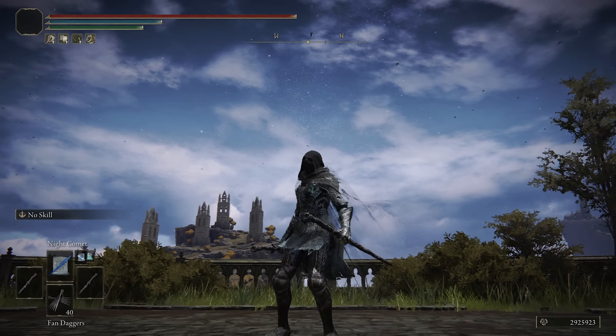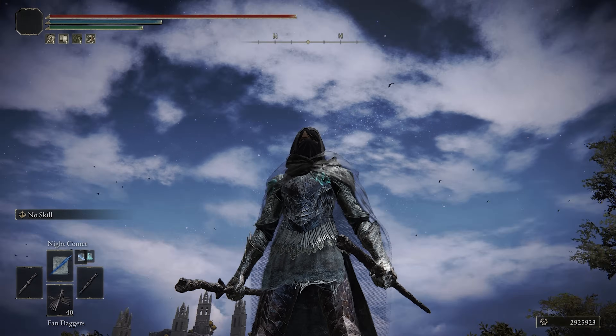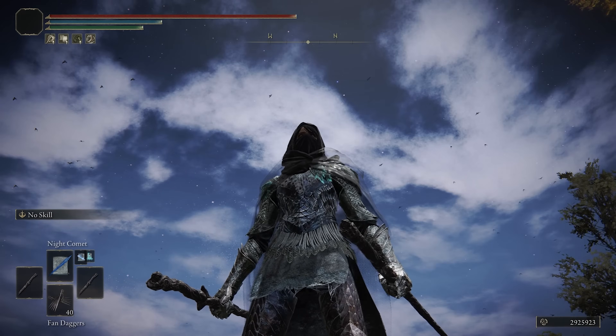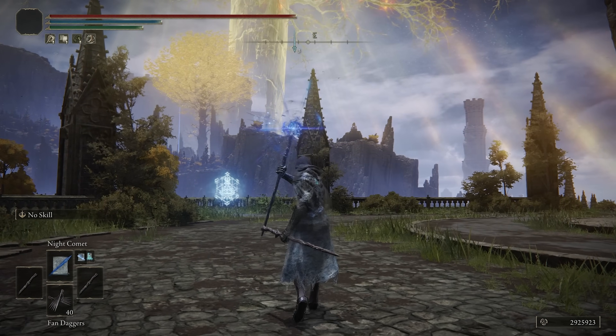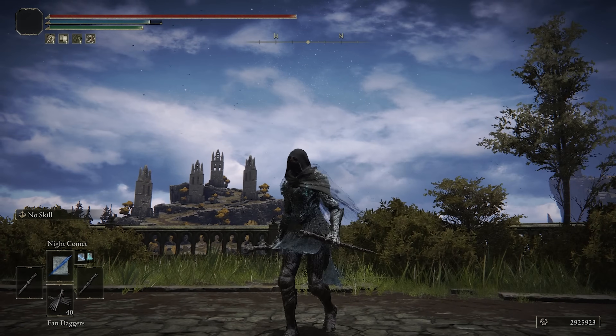Yo, what's up guys? ChaseTheBro here, and welcome back to another Elden Ring build video. Today we are a wizard, and not just any wizard — we are an AT Intelligence Wizard. This build is really just focused around getting the highest damage we can out of Night Comet. It's a really damaging spell to begin with, and we have a few ways to boost this damage output.